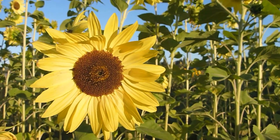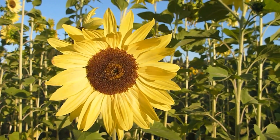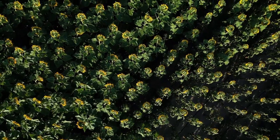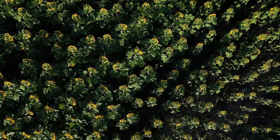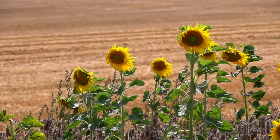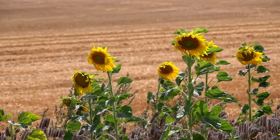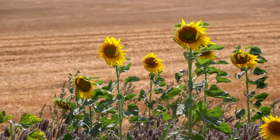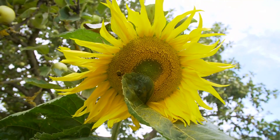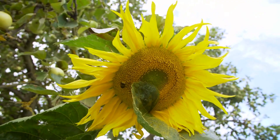For those looking to add height and drama to their garden, sunflowers, Helianthus annuus, are an excellent choice. Sunflowers grow well in zones 4–9 and can reach heights of up to 10 feet, providing a stunning backdrop for shorter plants. According to the National Sunflower Association, sunflowers can thrive in a variety of soil conditions, making them highly adaptable and easy to grow. Additionally, their seeds offer a valuable food source for birds, adding another layer of ecological benefit to your garden.